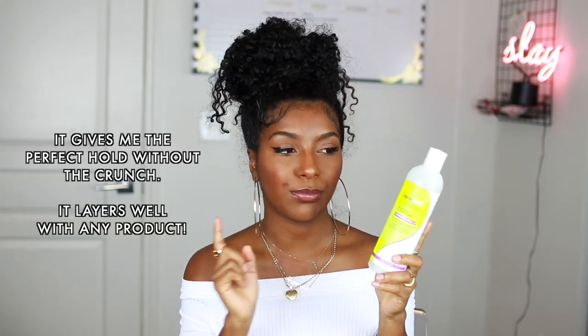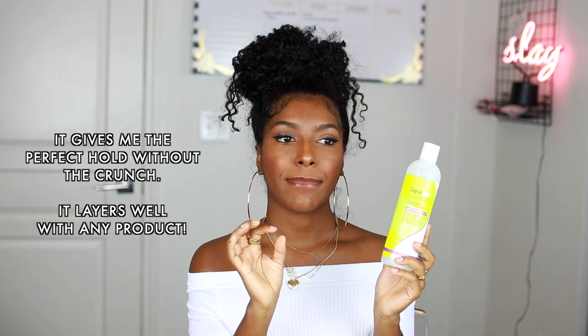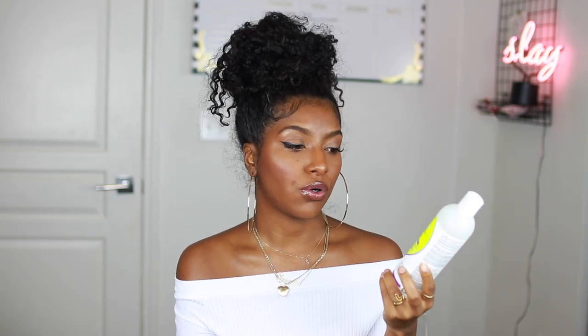I almost forgot — lastly I have the DevaCurl Ultra Defining Strong Hold Gel. If you watch all of my tutorials, I use all different products but I always keep this one the same in my wash-and-go. I use it for almost every single wash-and-go and I really love this stuff. I've probably been through 10 bottles by now. It is a pretty penny — kind of expensive — but for my wash-and-go it's totally worth it. It always makes my wash-and-go work. If you have a hair texture like mine, it'll do you good.